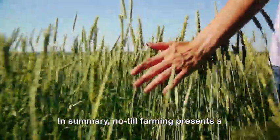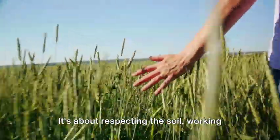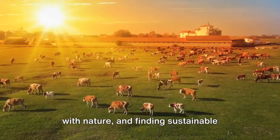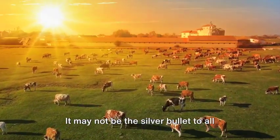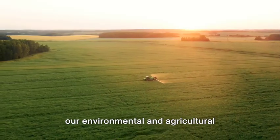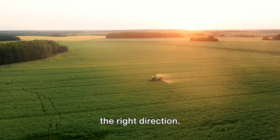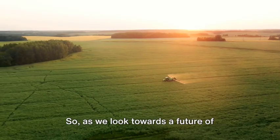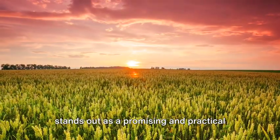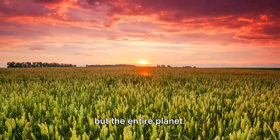In summary, no-till farming presents a paradigm shift in the way we think about agriculture. It's about respecting the soil, working with nature, and finding sustainable solutions to feed our growing population. It may not be the silver bullet to all our environmental and agricultural challenges, but it certainly is a step in the right direction. As we look towards a future of sustainable agriculture, no-till farming stands out as a promising and practical method that benefits not just the farmers, but the entire planet.